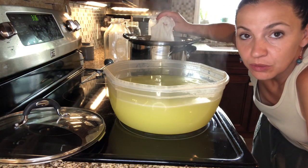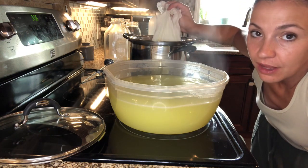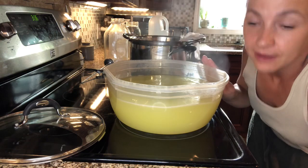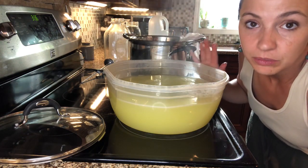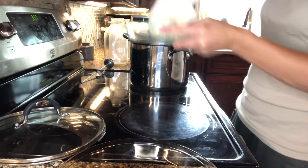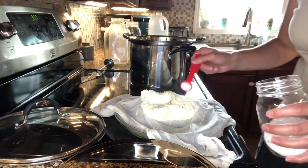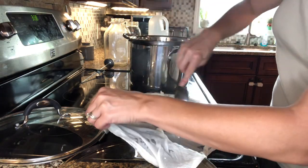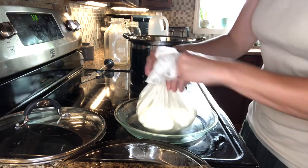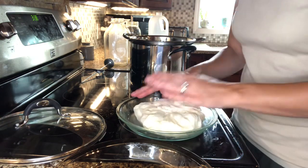For every half gallon of milk you get about a half pound of cheese. I used about one and a half gallons of milk, so this is about one and a half pounds of cheese, and the rest is whey. The whey can be used in soups, pancake batter, or breads, but I'm feeding it to the chickens. I take the cheese out of the cheesecloth, add my kosher salt — about three teaspoons — and mix it in as best I can. Then I press the cheesecloth into the cheese. It's really hot so be careful. Then I'll put it between the pie plates and put it in the fridge.